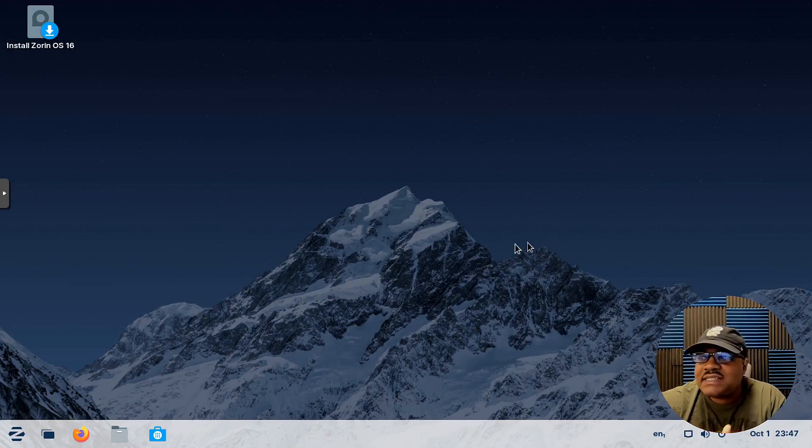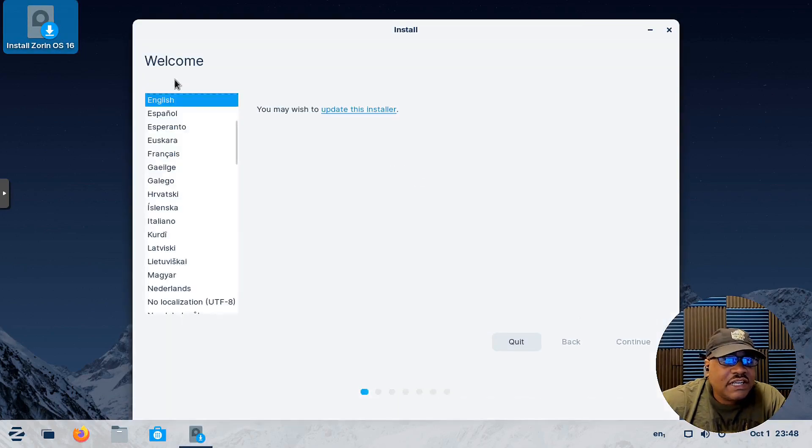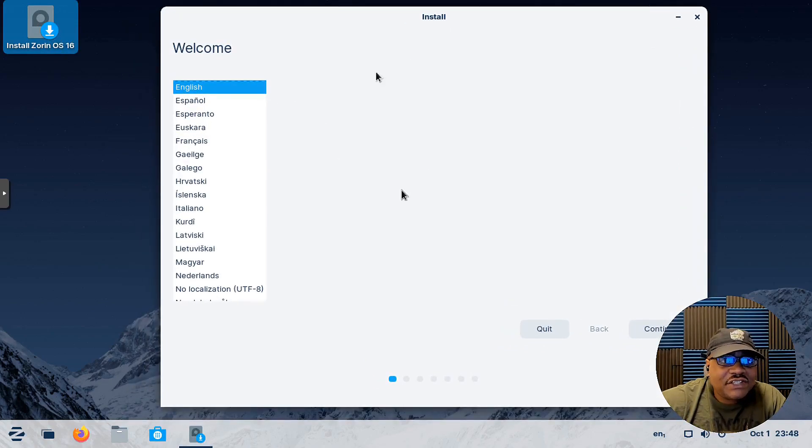Alright, so we have the live desktop open. This is how you can actually test out the distribution and see if it will work on your hardware — you can open the browser, play around with different applications. But we're interested in installing it, so let's double-click on the install icon on the desktop. It looks just like what popped up when we first booted the ISO.